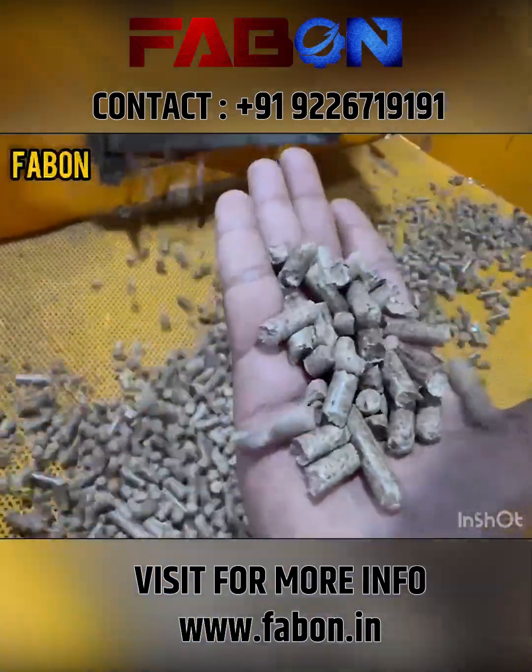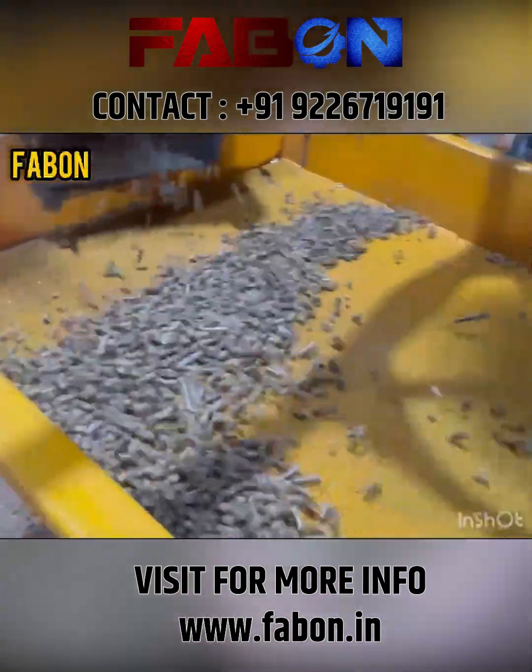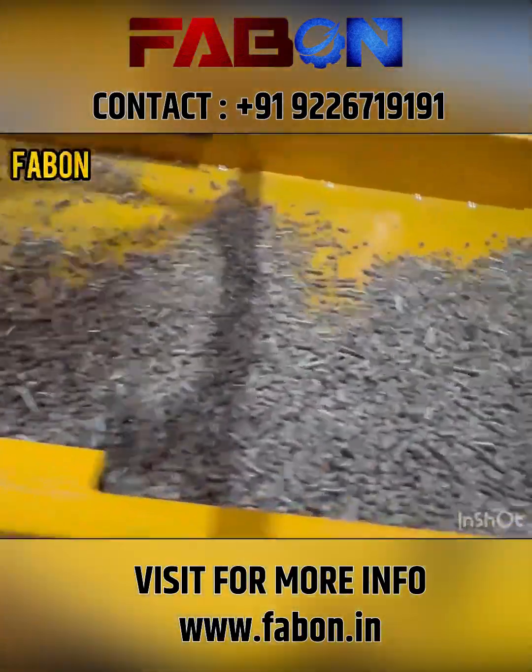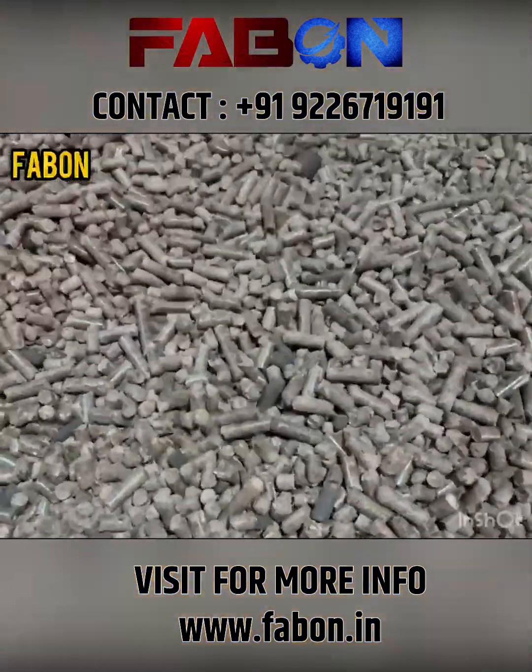Finally, after pelletization, the biomass pellets pass through the cooling process and are packed, ready to serve industries and power plants. Clean. Green. Sustainable.